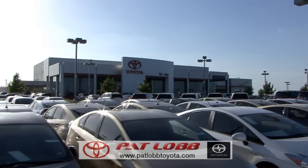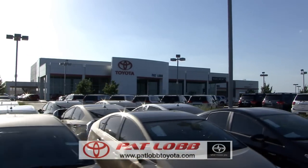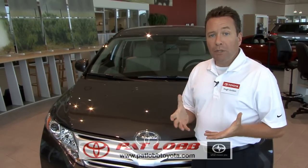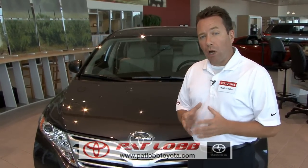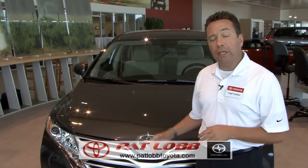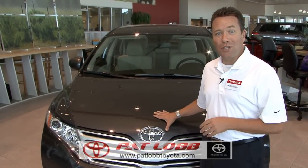Pat Loeb Toyota has been an integral part of the McKinney community for nearly four years. In that four years we've experienced tremendous growth thanks to you, our customers. We believe we've grown because we do car business correctly. We have over a hundred associates in sales, parts, and service that are all passionate about getting you solutions for your automotive needs, just like this 2010 Toyota Venza.